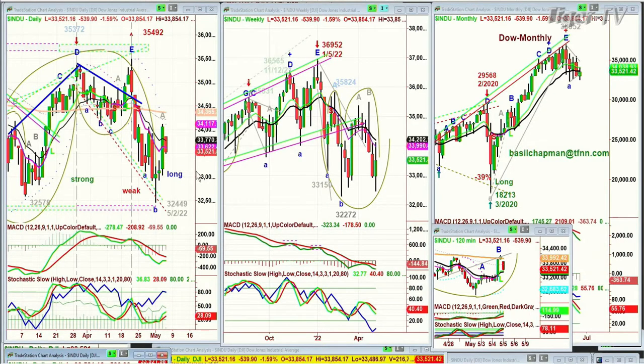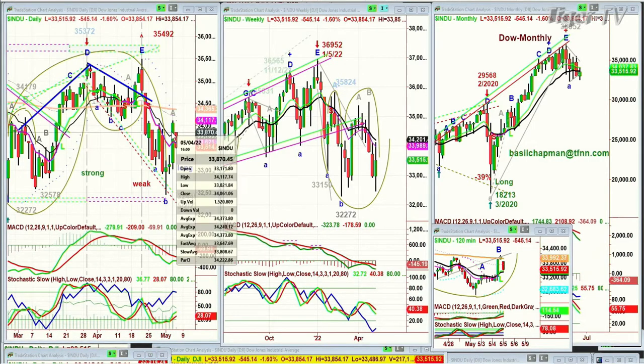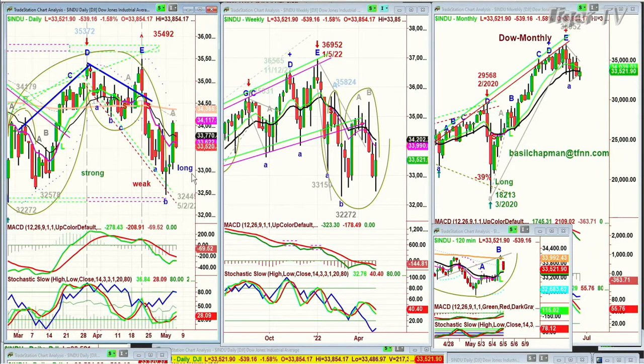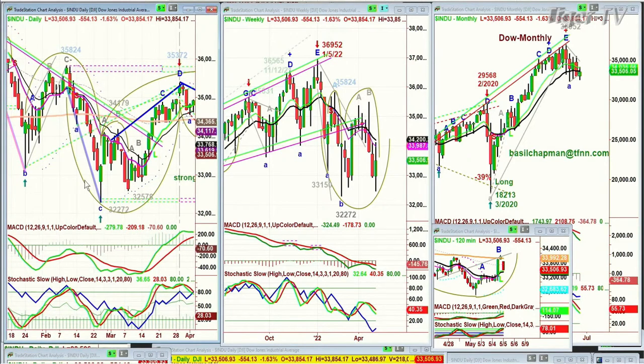We're just getting close to an area of support that really has to hold. Within the context of the high that was made yesterday of 34,117, we're talking about almost a 600-point pullback. This is not to be sneezed at. One of the things I look at is how the market has taken off from prior lows — the 24th of January, February, and then March — and within the context of the big move up, we've seen this picture before, but there's a very big difference.